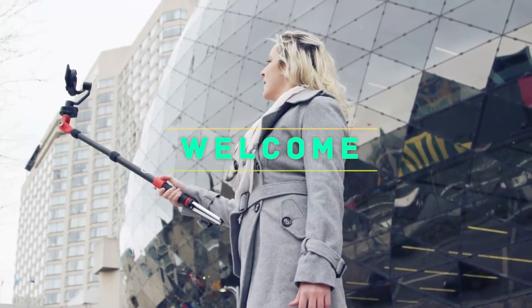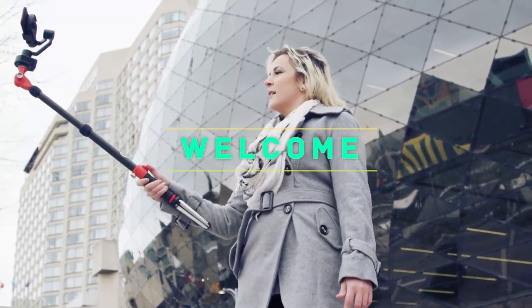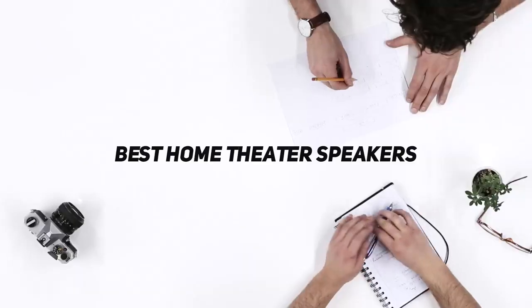Hey, welcome back to my channel. In this video I'm going to talk about the top five best home theater speakers.